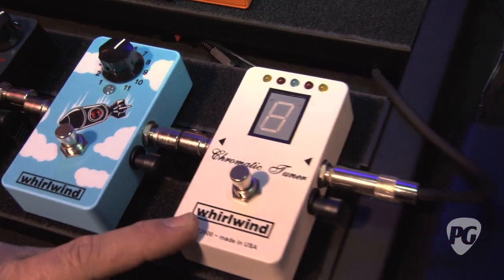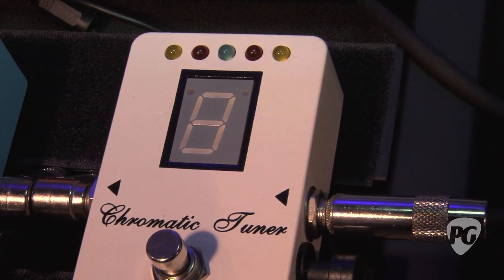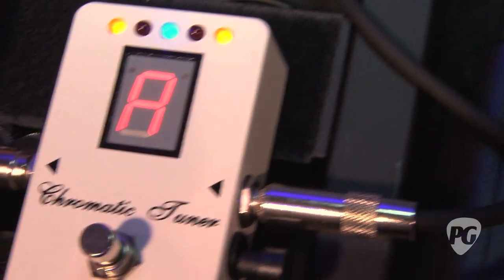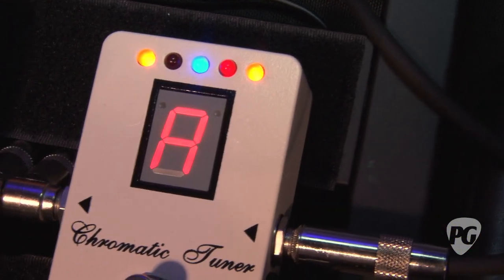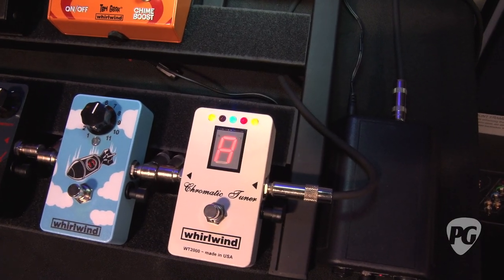We're also excited about our new tuner. It is the brightest, fastest, and absolutely most spot-on tuner out there right now, with a big LED readout. We've all been at an outdoor gig where our tuner of choice we may love, but in bright daylight you can't see the thing. This one lights up — we tested it outside and it works great in the foggiest of nightclubs as well.